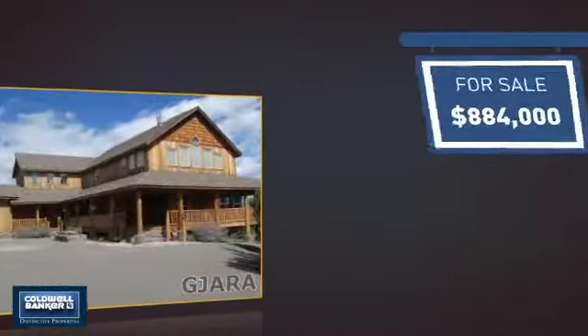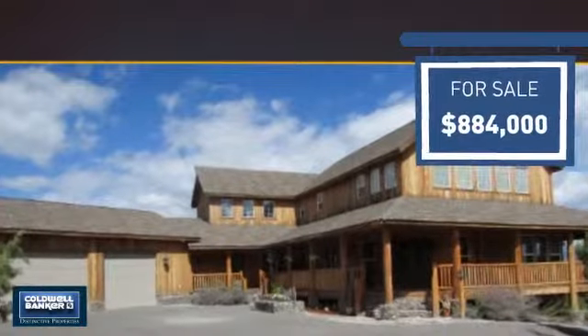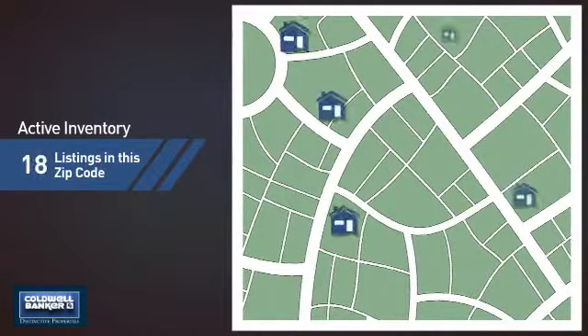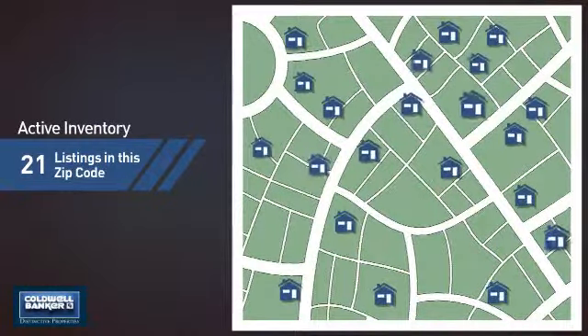Currently listed at just under $900,000, it offers an excellent value for the area. Wondering how it stacks up against the competition? There are now just over 20 homes on the market within this zip code.